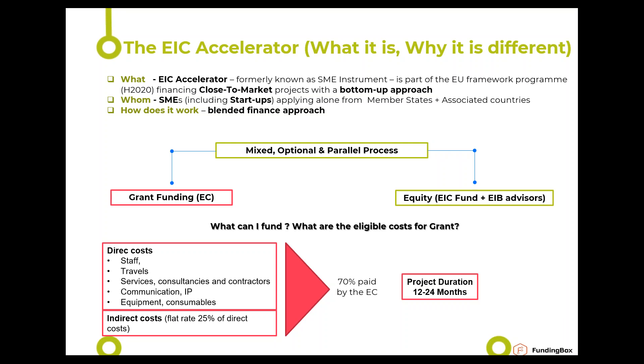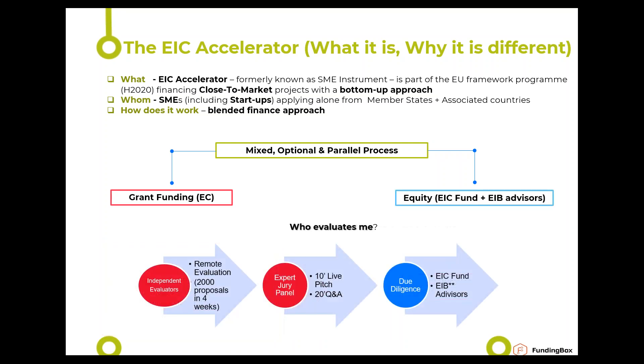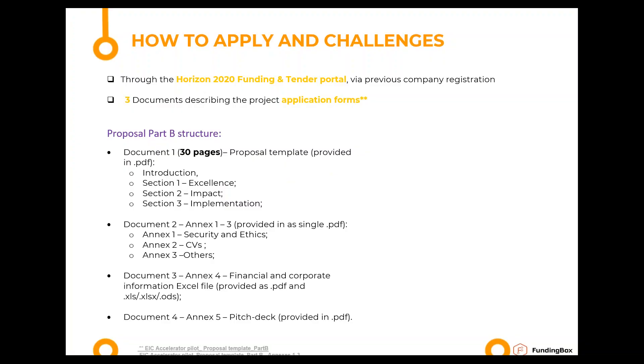From Daniele: if you already have some funding, can you apply to this instrument? Yes — you can have other funding from other instruments. The only restriction is that you cannot have another active EIC project at the same time. From Colleen: where can you find the Excel sheet template for the financial spreadsheet? It's Annex 4 on the funding and tender portal or via the link in the presentation slides pointing to the Italian NCP. You can also contact P&O directly for guidance.